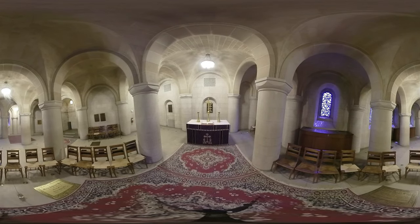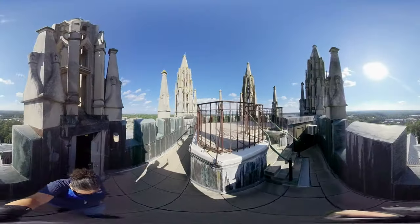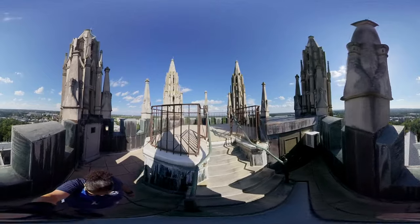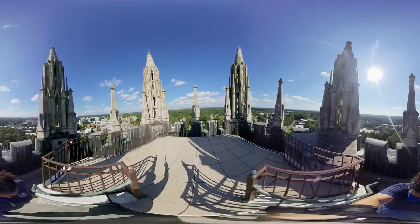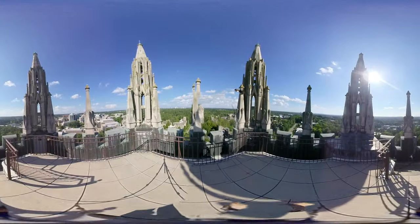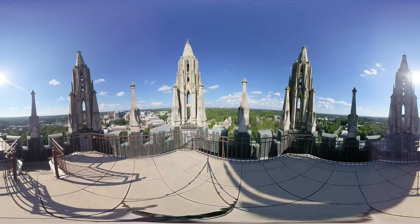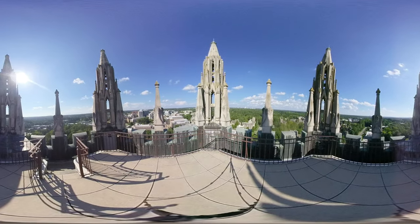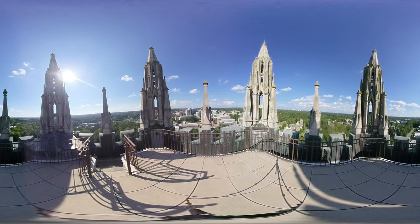While the crypt is open to the public, the tower is reserved for Duke students and the Duke community. A beloved tradition for students, a tower climb gives every Duke student the chance to see the whole campus and the surrounding area from a bird's eye view.